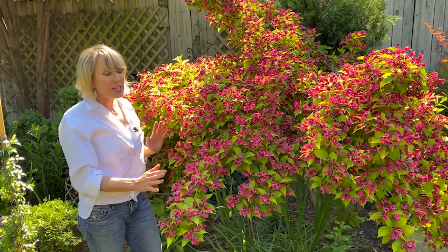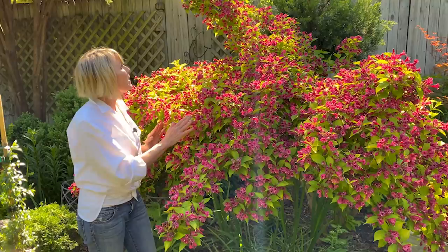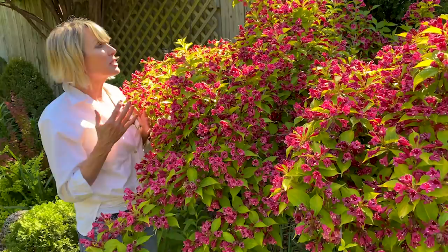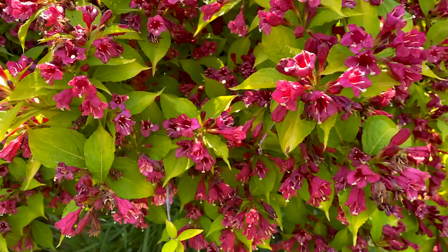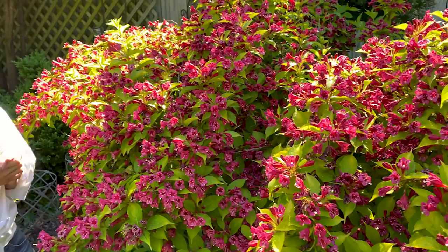Right now, front and center in the back garden is this absolutely fabulous Weigela. This is a category of shrubs that's kind of old-fashioned but now is experiencing a real resurgence in popularity, and for no other reason than there are so many wonderful new varieties and cultivars out right now. There are some with variegated foliage, with gold foliage, with dark foliage. There are compact forms and different colorations of tubular flowers, but I absolutely love this one.